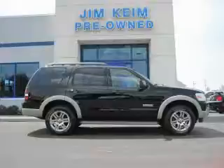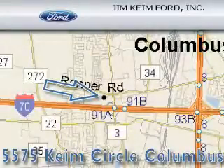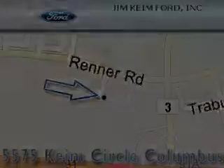Stop by today and test drive this vehicle for yourself. Jim Kime Ford is located at 5575 Kime Circle in Columbus. Our goal is to exceed all of your expectations to ensure that you'll return for future visits. We'll see you next time.